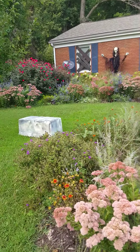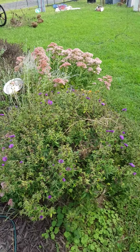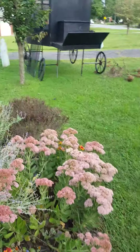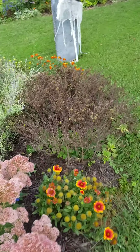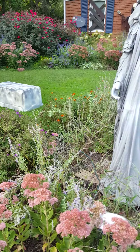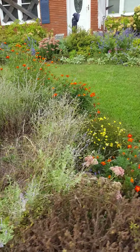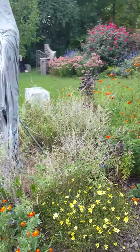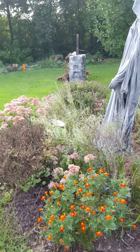Purple aster giving me some purple. I don't know why this one over here has turned brown — I don't know if it's dead or what's going on with it. Russian sage is looking a little rough this time of year; however, the one on the side of the house looks pretty good.